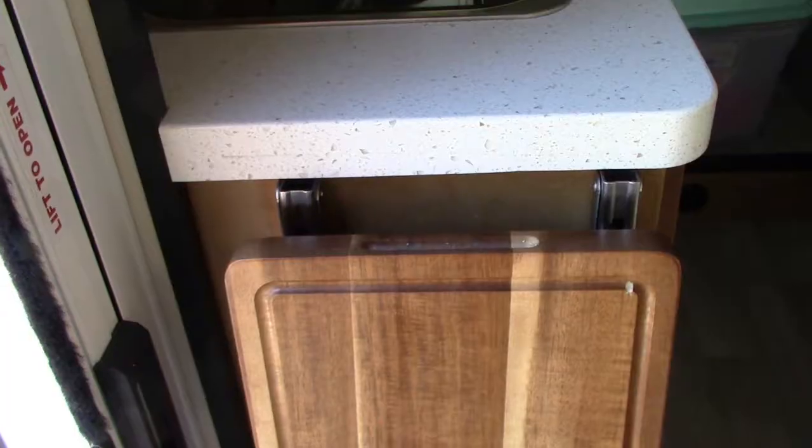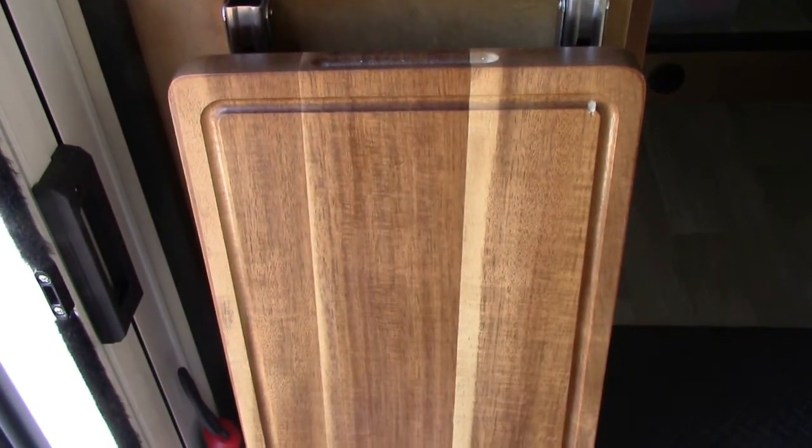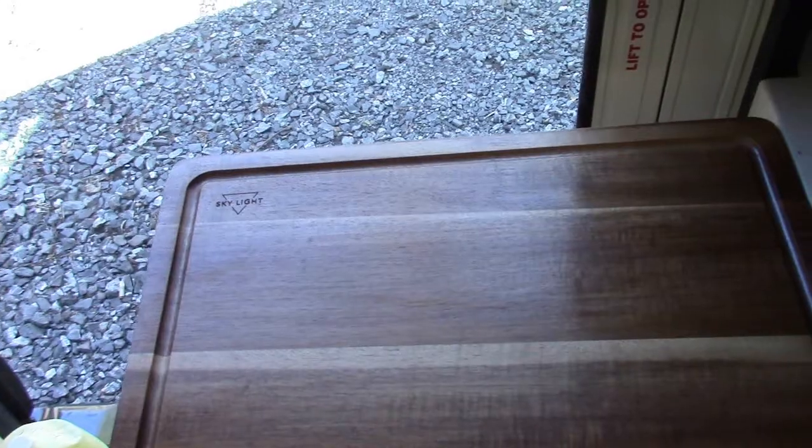He also added this folding cutting board that gives us more counter space when we're using the kitchen area.